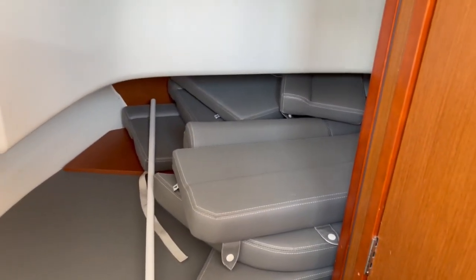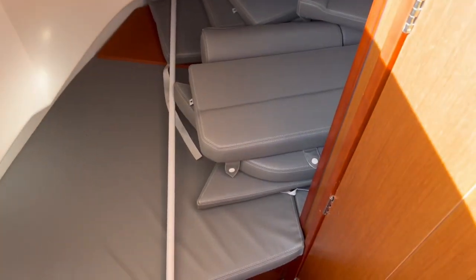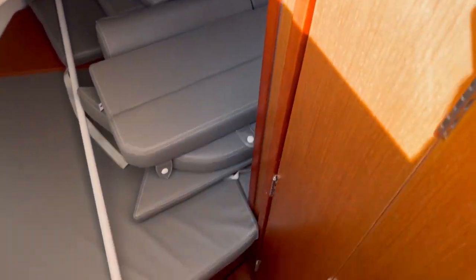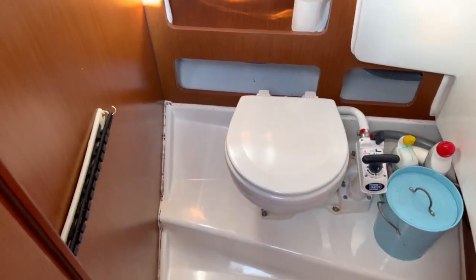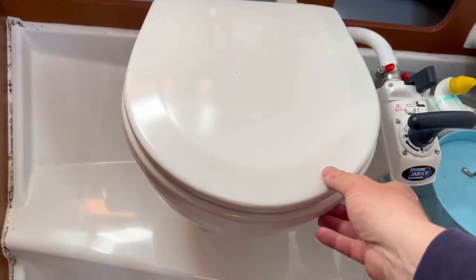Now going down into the cuddy cabin — it's actually quite spacious for the size of the vessel, a really comfy and commodious little cabin. It also features a very useful and quite spacious head, which is immaculately clean and very sweet smelling.